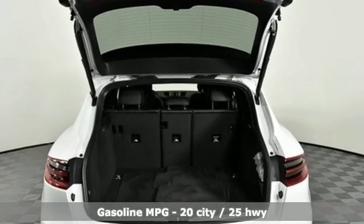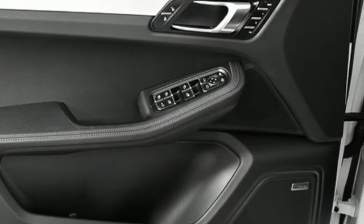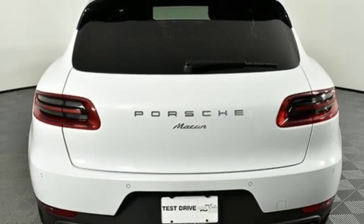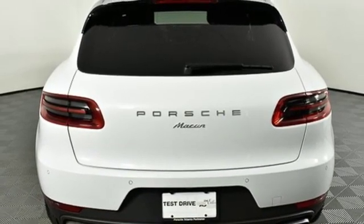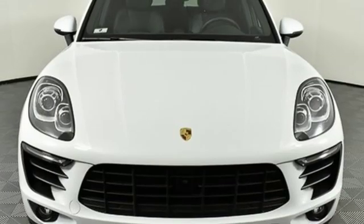A great vehicle is comprised of great features like these: intercooled turbo inline 4-cylinder engine, gas pressurized shocks, external memory control, power heated mirrors, dual zone climate control, and auto dimming rear view mirror.